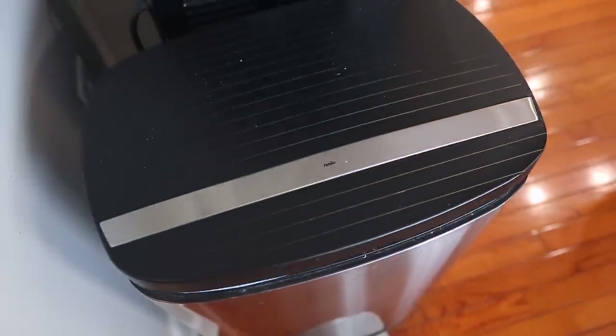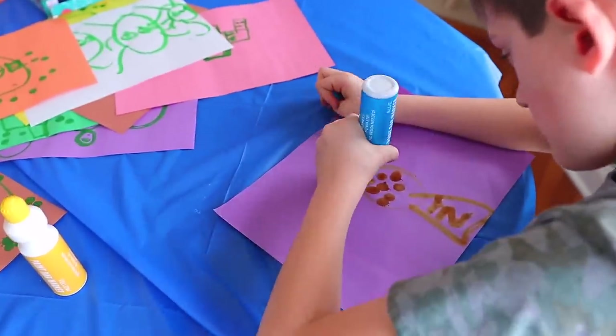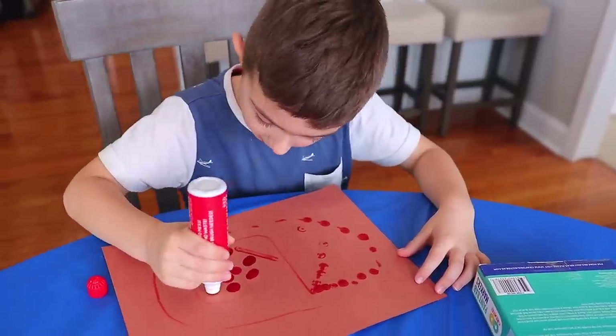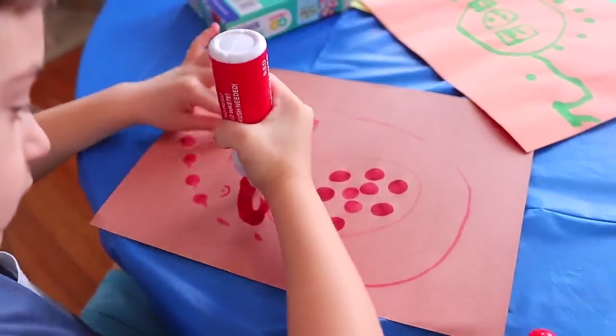Just don't keep everything. Kids make new artwork literally almost every week. So it's okay to accept it, praise them for it, and then sometimes just toss it. We honestly cannot keep everything.